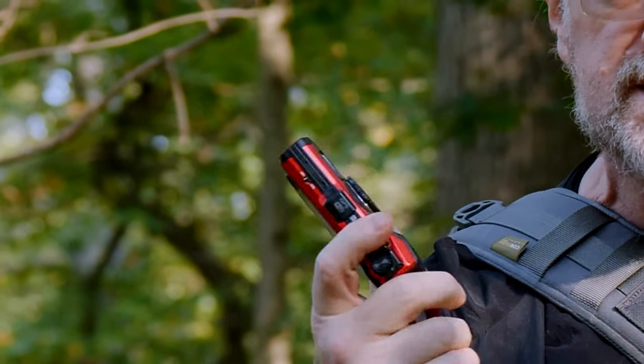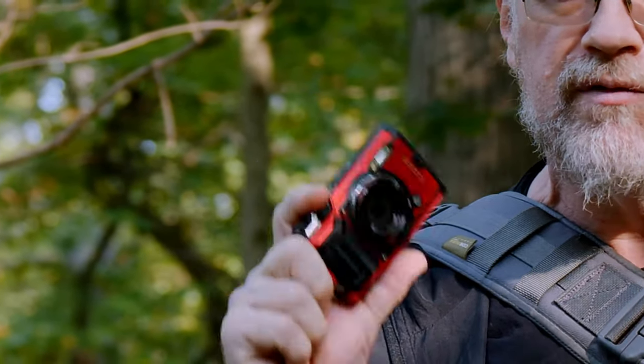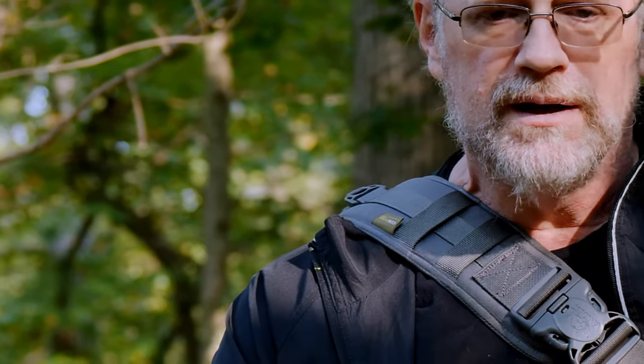So you might want to consider something like this — it's a really good go-to, carry-everywhere, ready-for-anything camera. I recommend it, but you may want to research other options as well.